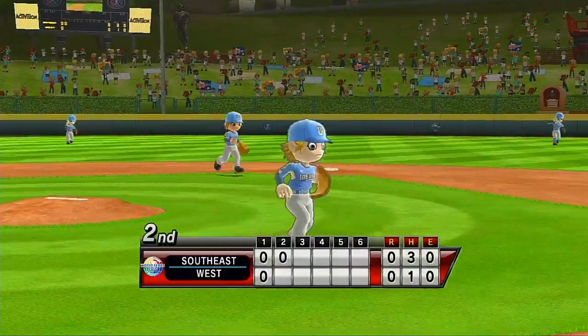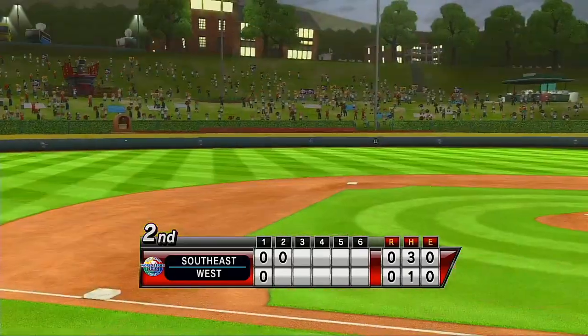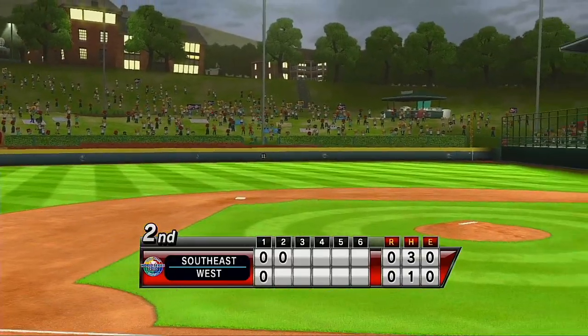You know what's great about watching a game at Lomity Stadium? You can meet the players. You can walk right up and shake that star player's hand.